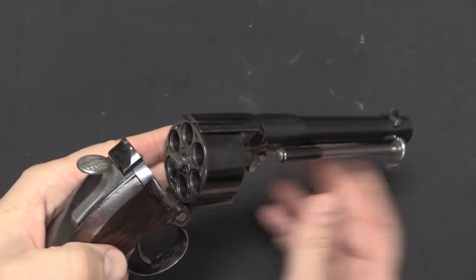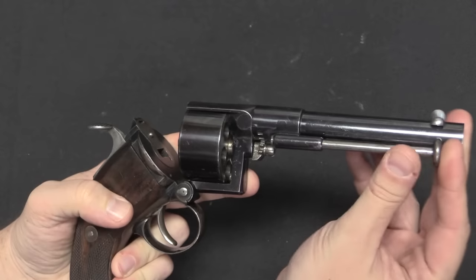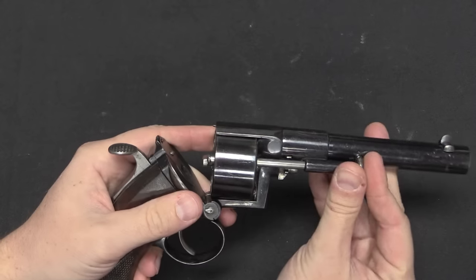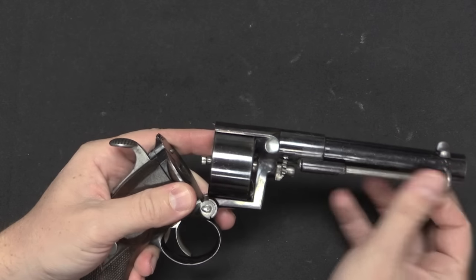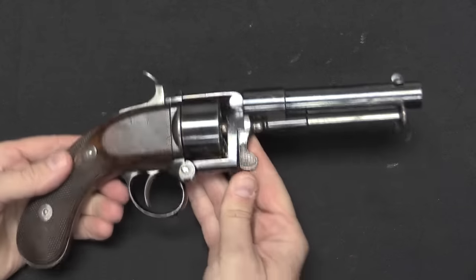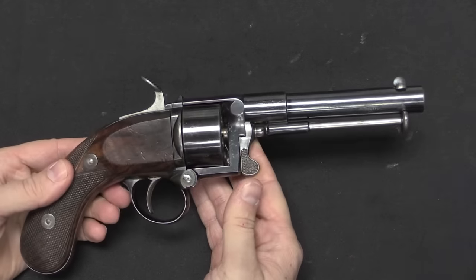Once you've got the gun open, the ejector rod is pivoted over to where it can actually be used. We can then rotate it into line and eject the empty cases and load new ones. Then when you're all done, pivot this back together, lock it in place, and you're ready to go again.